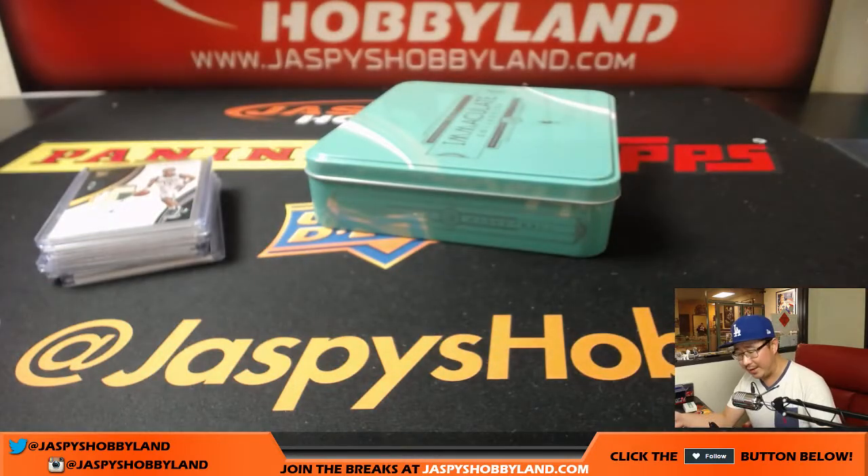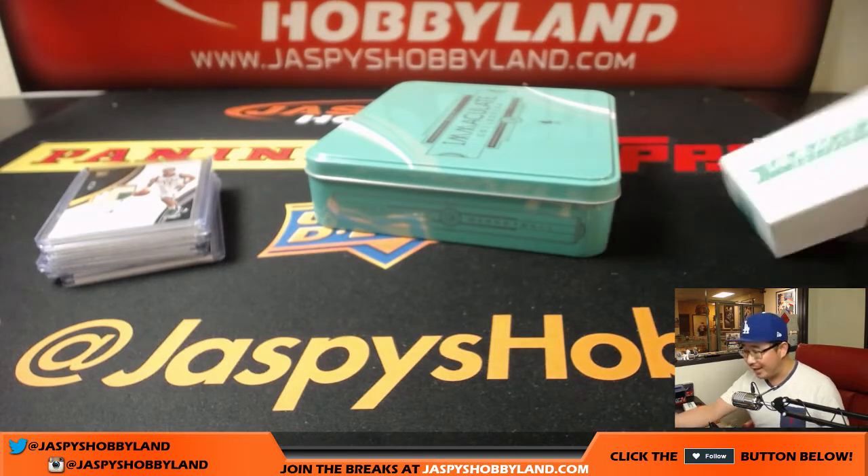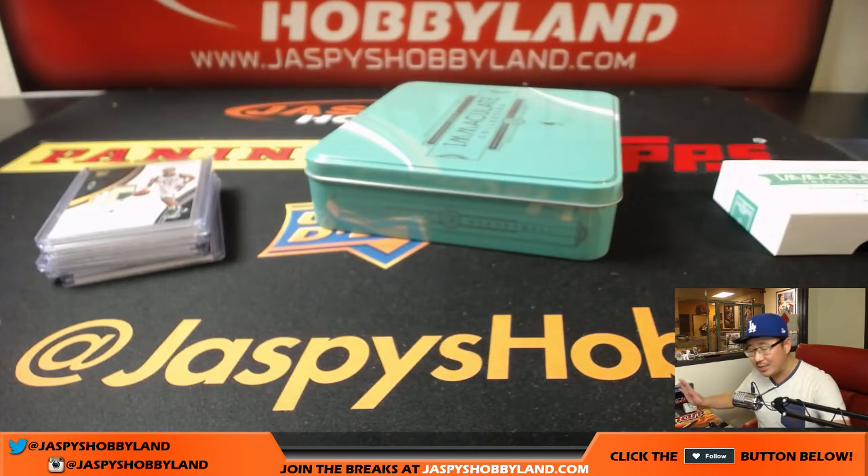We had two dual autographs, one big RPA, Legends autographs in here, and maybe only like three cards out of the entire case that were stickers — the rest were on-card. Pretty awesome. We've got another one-box break as well as a full-case random division break, all on jazpiecehobbyland.com. Let's do more hoops tonight. We'll see you next time, folks. Bye-bye.